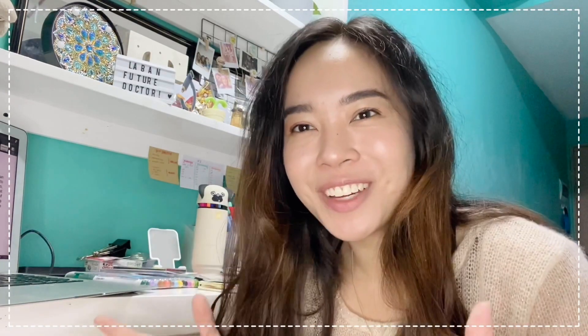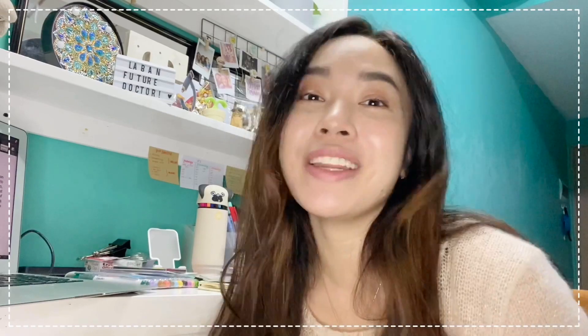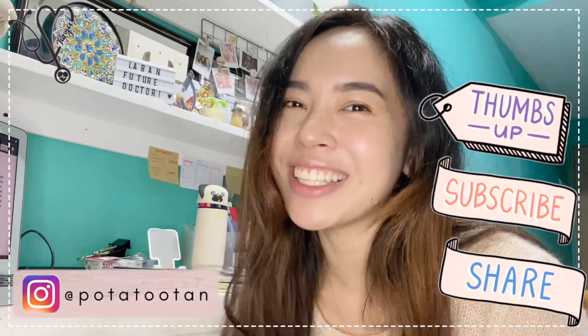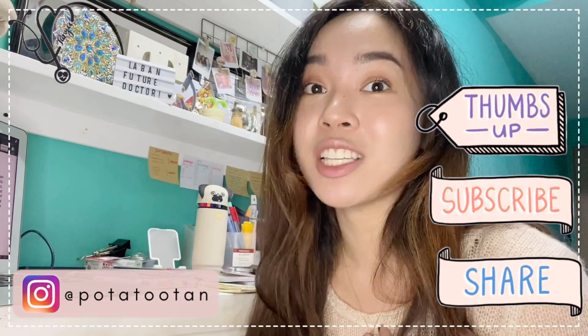Hello! I'm Sonia Marielle, and welcome to my channel. If you're new here, I'm an incoming second year med student and enjoy making videos about anything related to being a med student and my other hobbies as well.